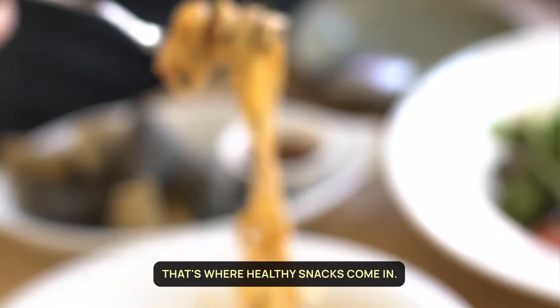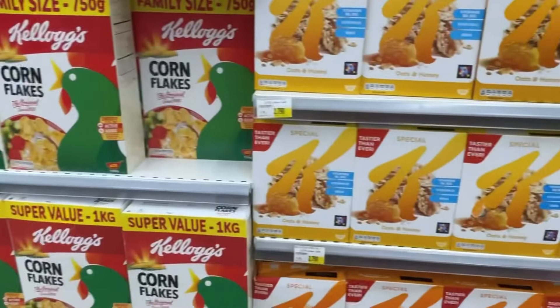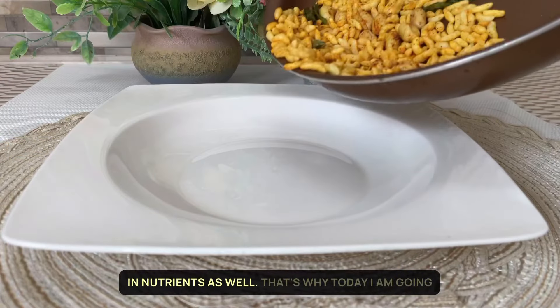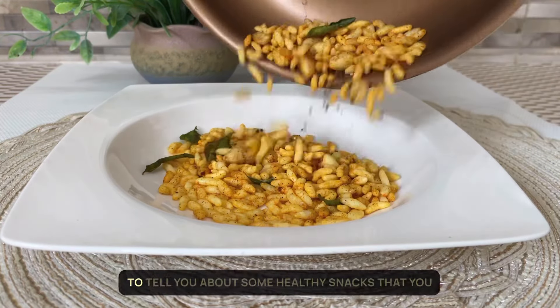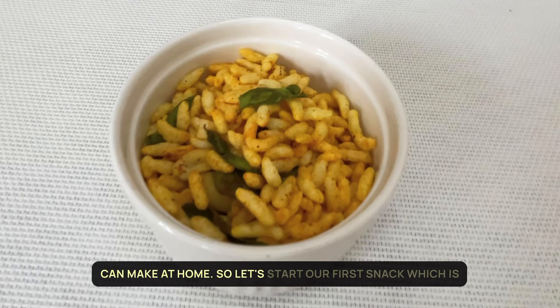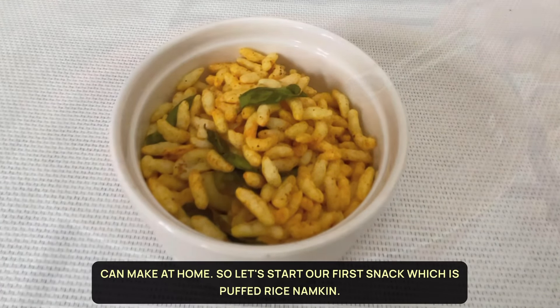That's where healthy snacks come in. You might have seen many low-calorie healthy snacks in the market, but they may be low in nutrients as well. That's why today I am going to tell you about some healthy snacks that you can make at home. So let's start with our first snack, which is puffed rice namkeen.